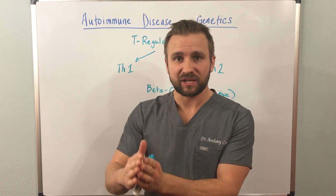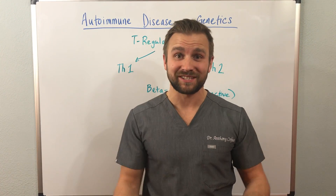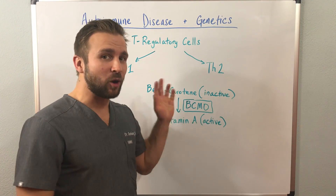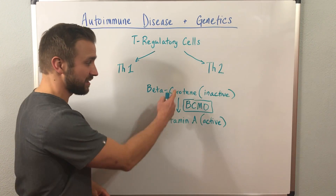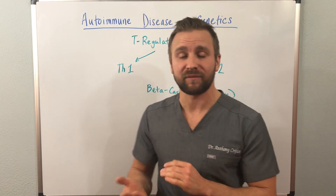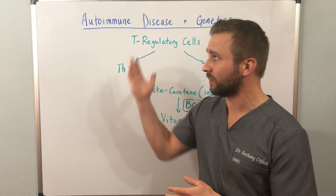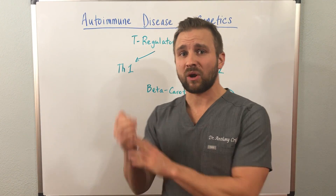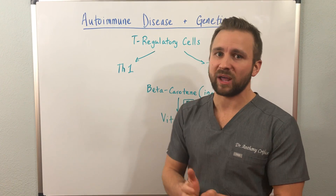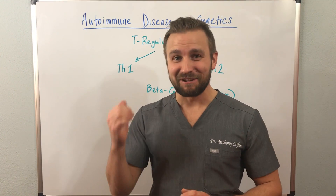Remember, genetics only dictate a certain percentage of your health. Your health is not completely dictated by your genetics — you also have to have the environment and these other occurrences happening to trigger these autoimmune genetics to turn on and give you a diseased state. I hope this video helped you understand a little bit about how the immune system works and why it's so important to be testing for these things. If you're dealing with an autoimmune disease or know someone who is, please share this with them. Thanks for watching, and have a great day.